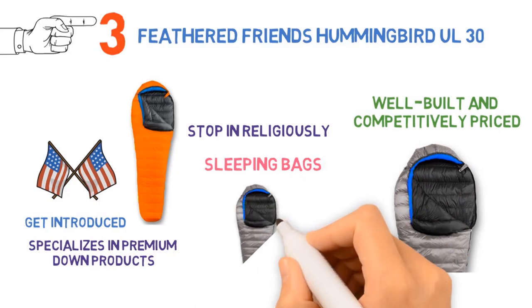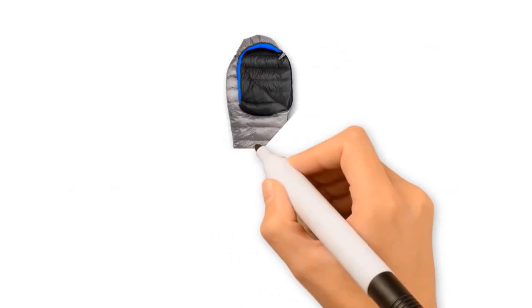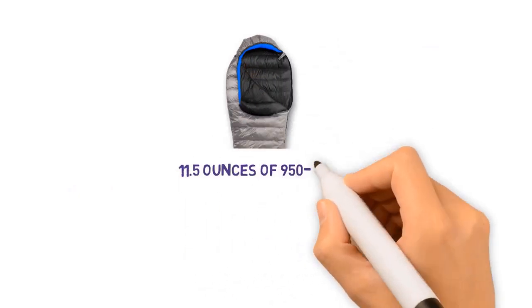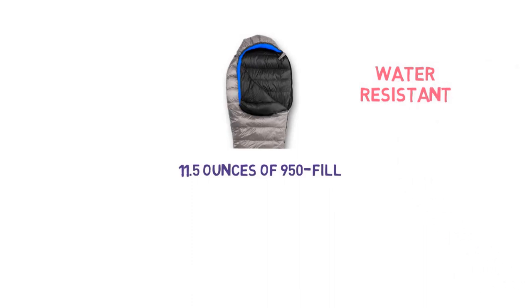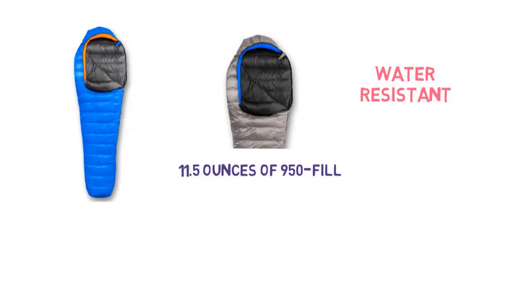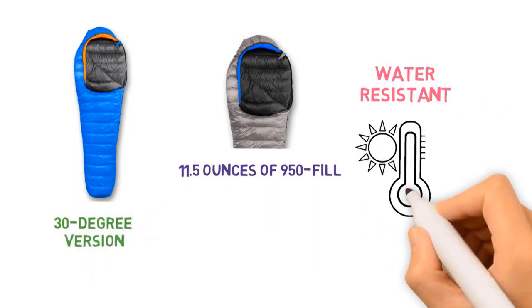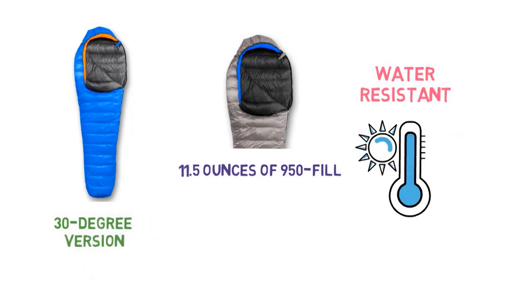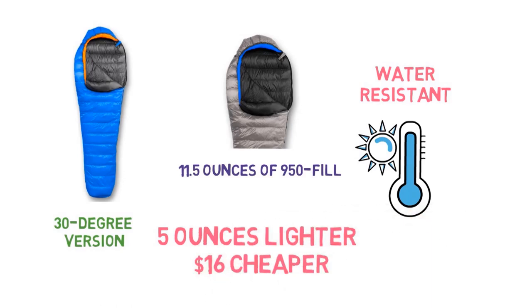Most importantly, their sleeping bags and other down products are exceptionally well-built and competitively priced for what you get. For three-season use, the Hummingbird UL is our favorite ultralight sleeping bag on the market. It's stuffed with a generous 11.5 ounces of 950 fill goose down, has a thin but water-resistant 10 denier Pertex Endurance shell, and comes in at just 1 pound 5.3 ounces for the 30-degree version. Compared with the popular Western Mountaineering Ultralight, the 20-degree Hummingbird UL is a full 5 ounces lighter and still $16 cheaper.